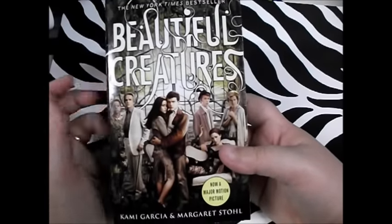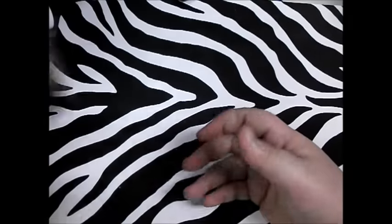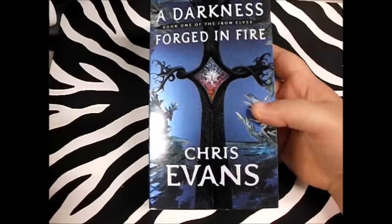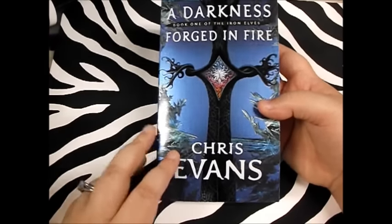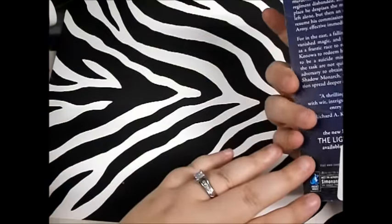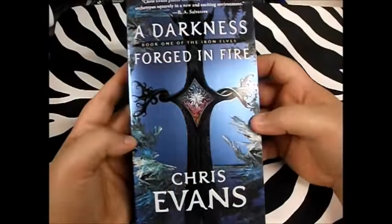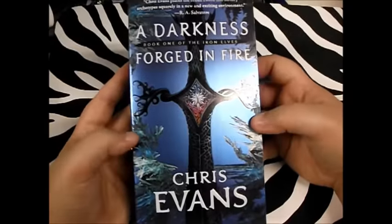Another book I picked up, because I couldn't walk away from it — I'm a big fan of J.R.R. Tolkien and George R.R. Martin and this is actually very similar. It's called A Darkness Forged in Fire, Book One of the Iron Elves by Chris Evans — not the actor, as funny as that is. This book goes for about ten dollars and I got it for a dollar. A girl can never have too many books. It seems to have a decent plot and I think it'll be a real enjoyable read for the summer.